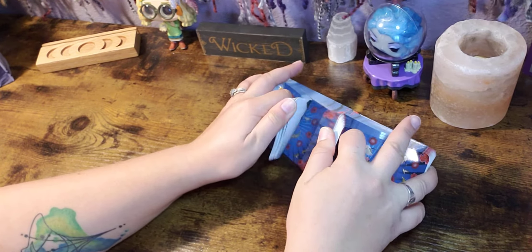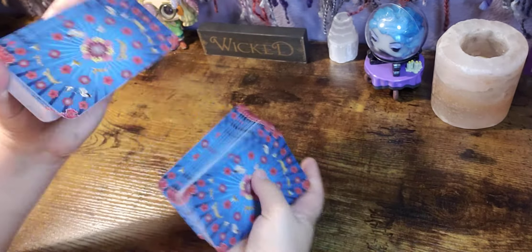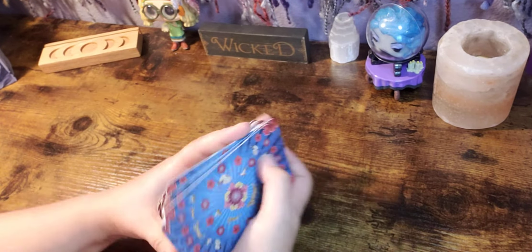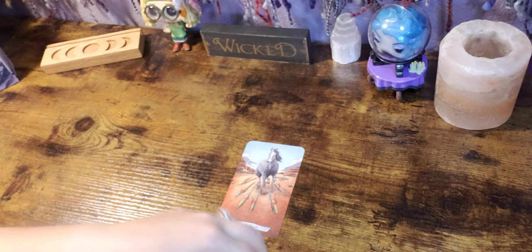They shuffle just like any Llewellyn deck and I absolutely enjoy that. What card do you want to showcase here? This one — we've got the eight of wands. I really liked this card.